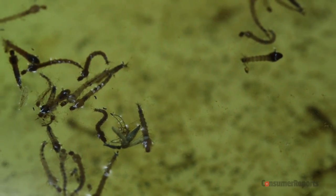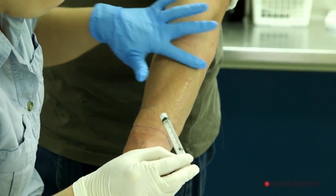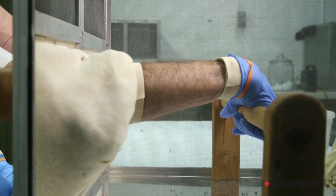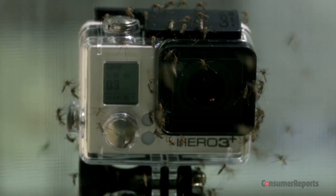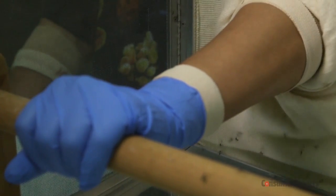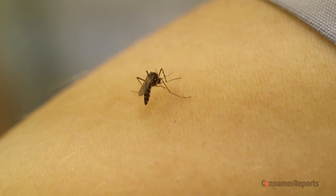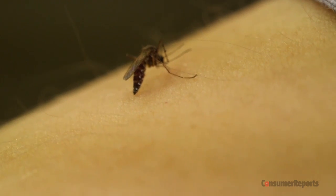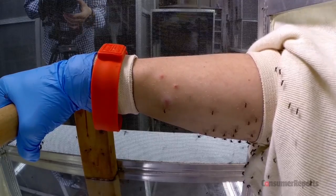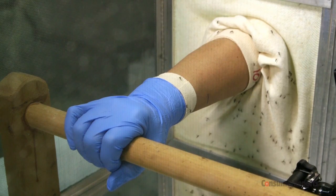Our testers are not in danger. The lab breeds insects, so they are disease-free. We start by applying topical repellent to each of the test subjects' forearms. The tester sticks his or her arms into two cages filled with 200 mosquitoes of one species, and leaves his or her arms in the cages for up to five minutes, while lab staffers look for three things: number of landings, number of probes — that's when a mosquito penetrates the skin with its proboscis — and actual bites, that's when the mosquito's abdomen fills with blood.